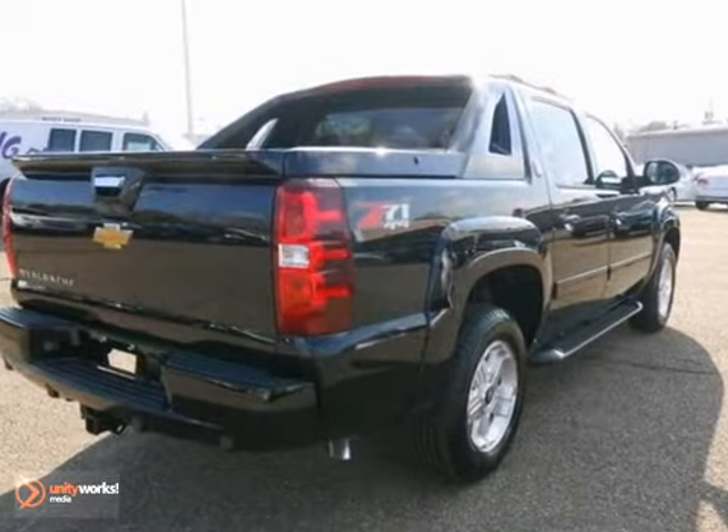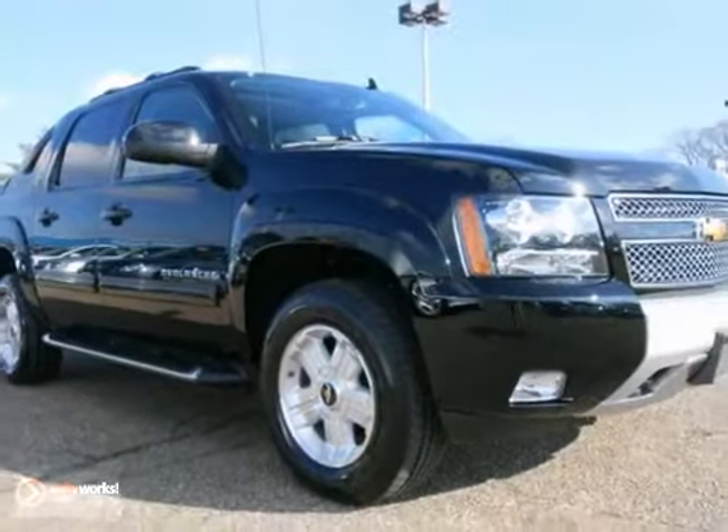And with its one-owner Carfax and the dual warranties, it's not going to be here for long. Come in for a test drive today.